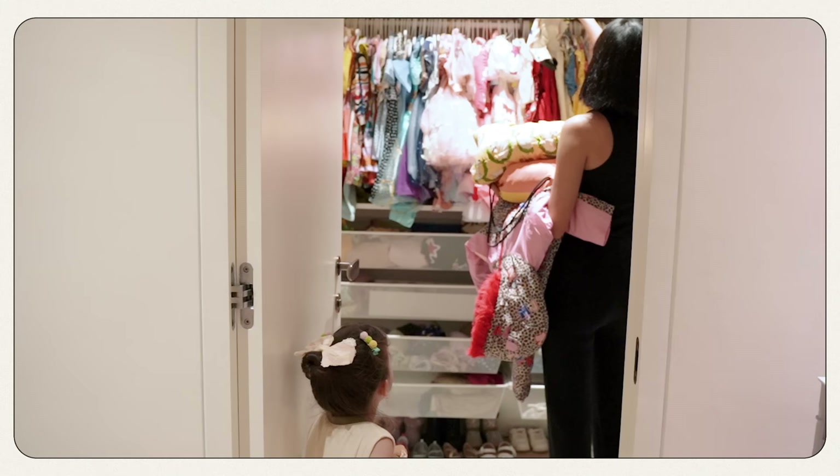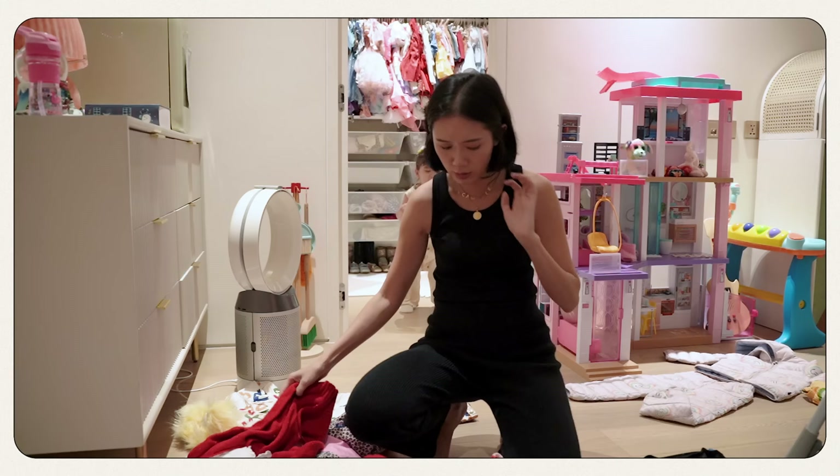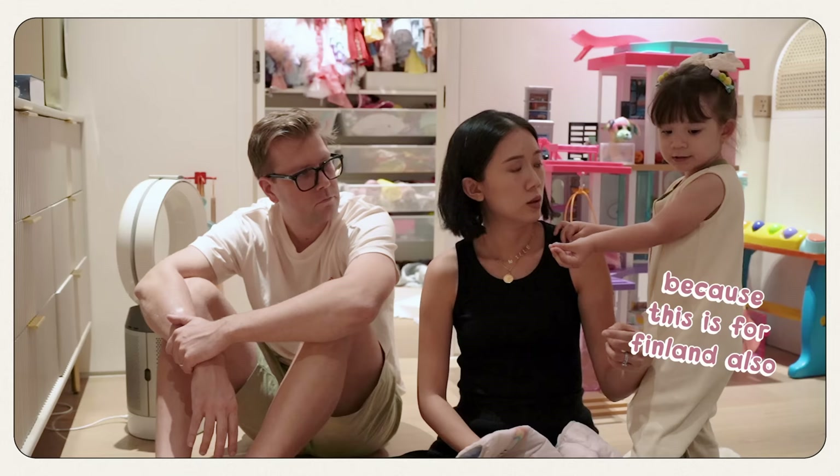New camera! This is from Finna also. Okay, thank you, my love. New camera!